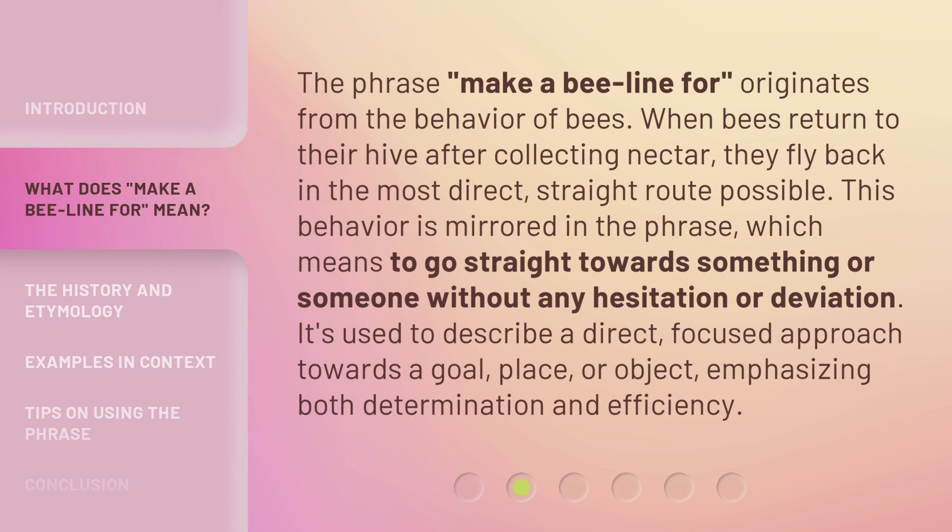The phrase 'Make a Beeline for' originates from the behavior of bees. When bees return to their hive after collecting nectar, they fly back in the most direct, straight route possible. This behavior is mirrored in the phrase, which means to go straight towards something or someone without any hesitation or deviation. It's used to describe a direct, focused approach towards a goal, place, or object, emphasizing both determination and efficiency.